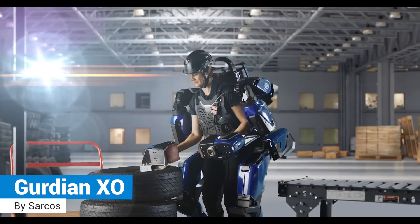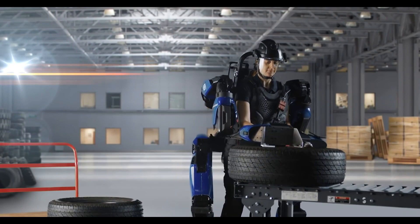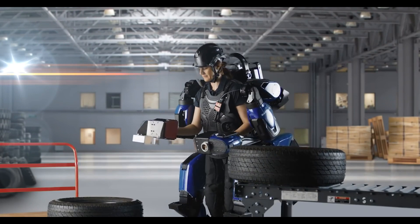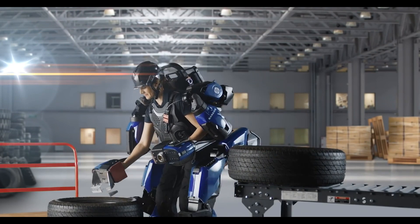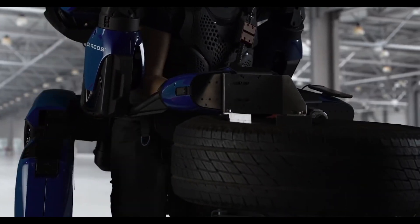Guardian Exo: the world's first battery-powered industrial robotic exoskeleton that combines human intelligence and the precision of machines to give the operator extra strength and boost productivity while reducing injuries.